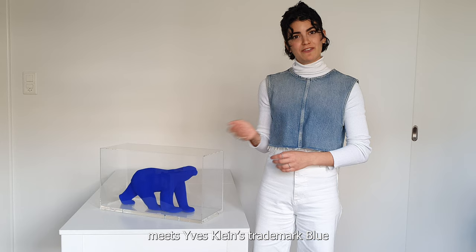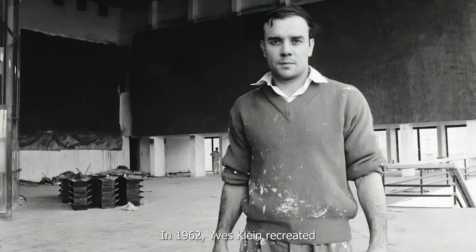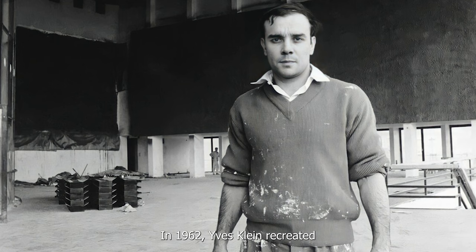A hundred years after François Pompon's success at the Salon d'Automne, the artist's iconic sculpture meets Ile Plain's trademark blue, thanks to a meticulous collaboration between the estates of Ile Plain and François Pompon.